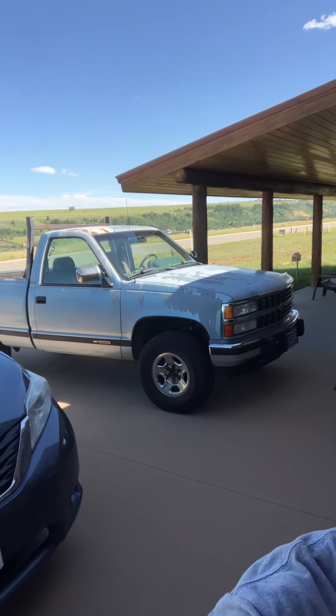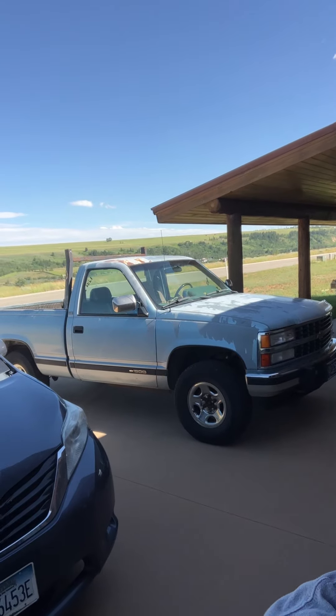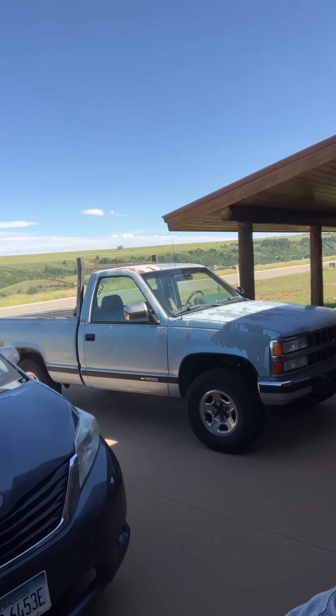My blue Chevy with that faded paint matches that Montana sky, doesn't it? That truck was made for Montana.